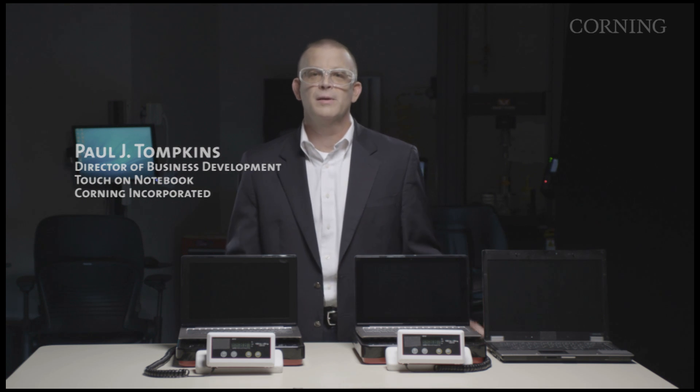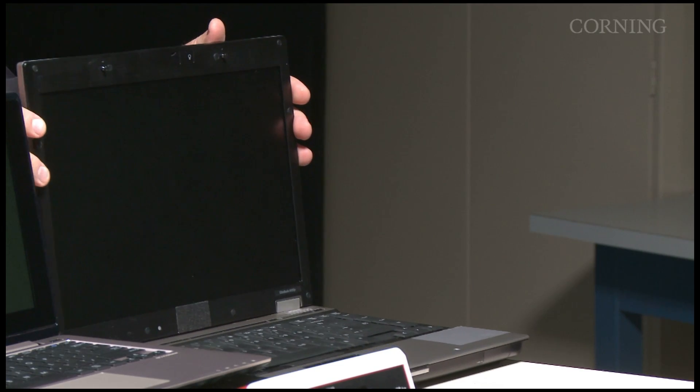Hi, my name is Paul Tompkins. I'm the director of business development here at Corning Gorilla Glass. I'm here to talk to you about touch-enabled notebooks, but before we go there, let's just look at what we're used to.